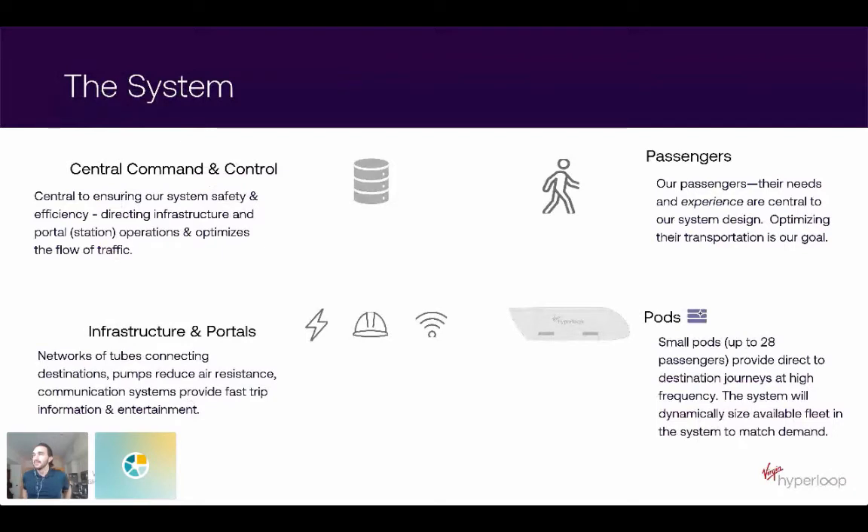At a high level, the system comprises four pieces. First, central command and control — central to ensuring our system is safe and efficient. It controls the infrastructure and the portals — what we call our stations, like train stations — to optimize the flow of traffic and ensure things are operating safely and as efficiently as possible.